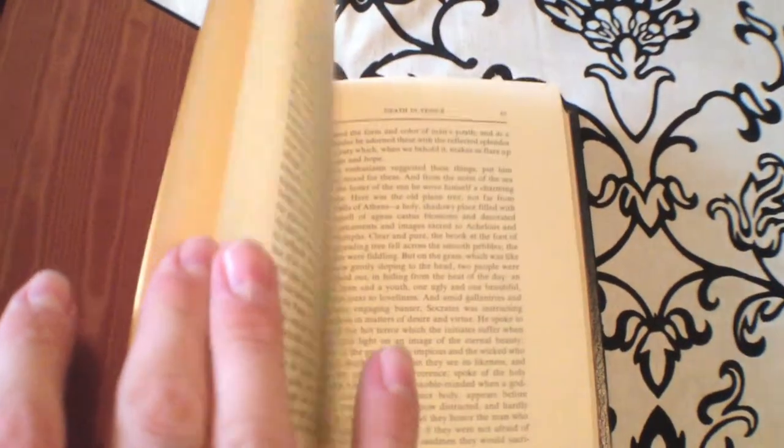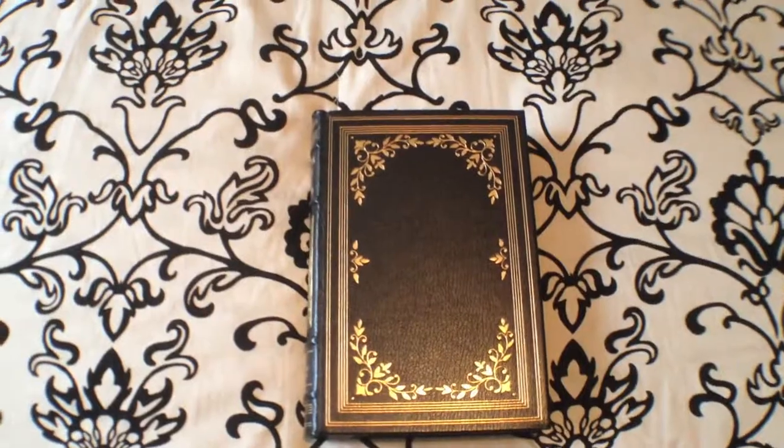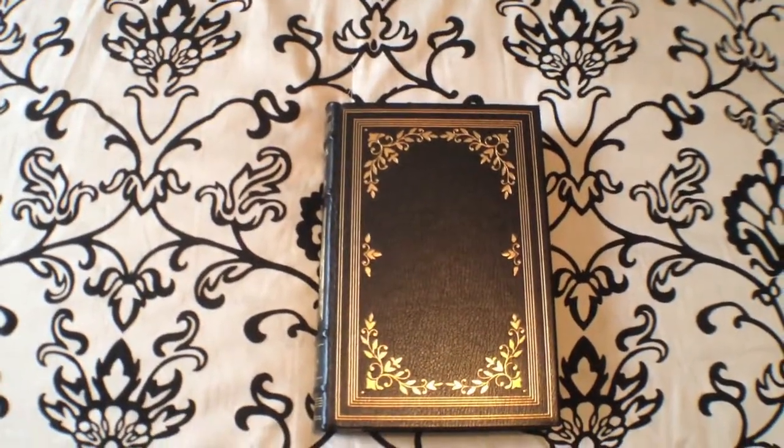I'll continue doing these short reviews on these beautiful books as I get them. If you guys want me to do any specifics, please let me know in the comments below or send me a private message. As always guys, keep on reading.